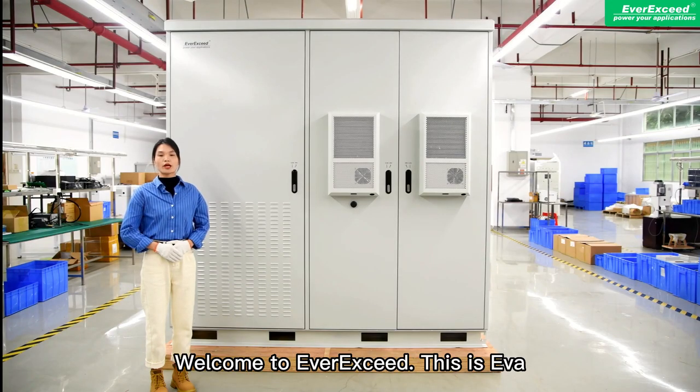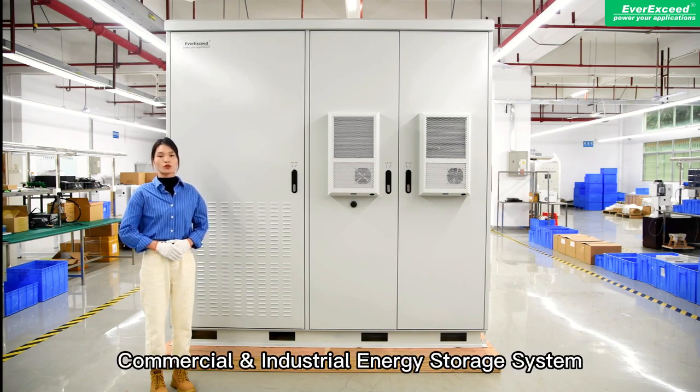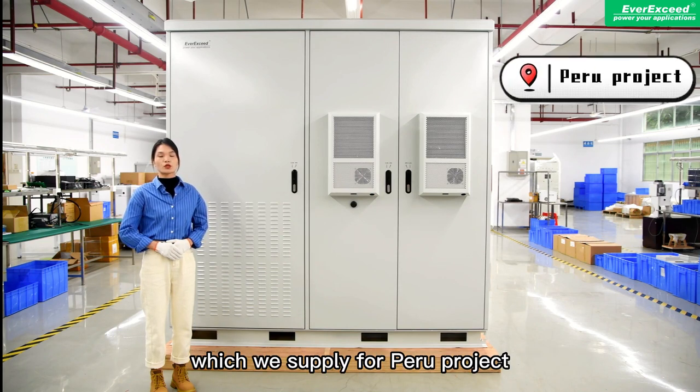Hello everyone, welcome to LXE. This is Iwan and today I am going to introduce our commercial energy storage system, which we supply through the project.